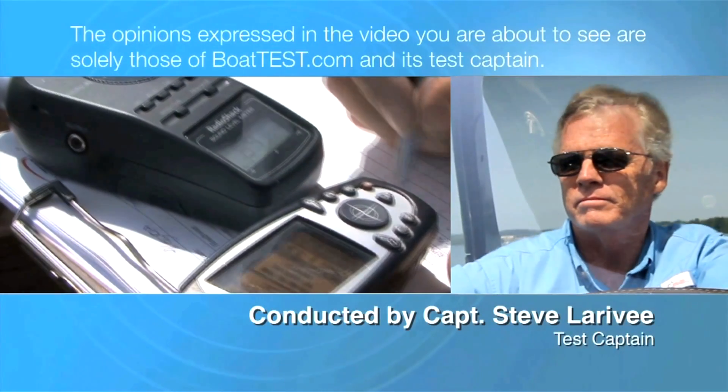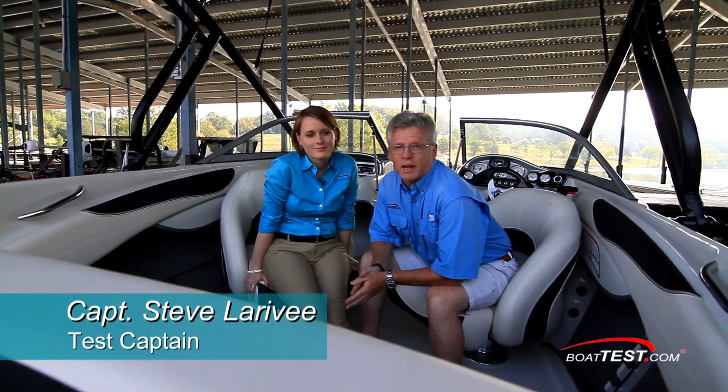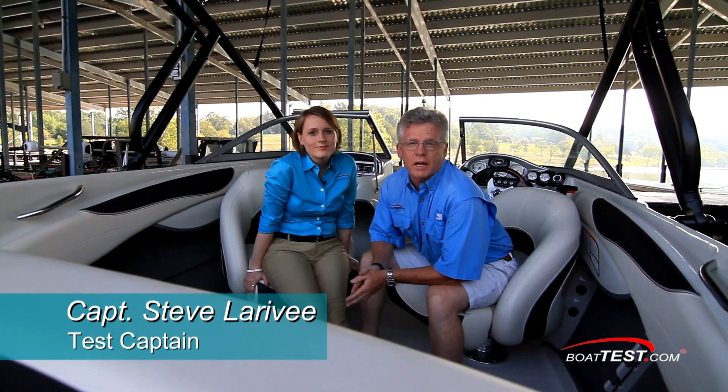The following opinions are solely those of BoatTest.com and its test captain. Hi, Captain Steve from BoatTest.com, and today we're on the Tahoe Q7i Xtreme, clearly made for performance water sports, and I'm going to put it through a full test of performance evaluation.